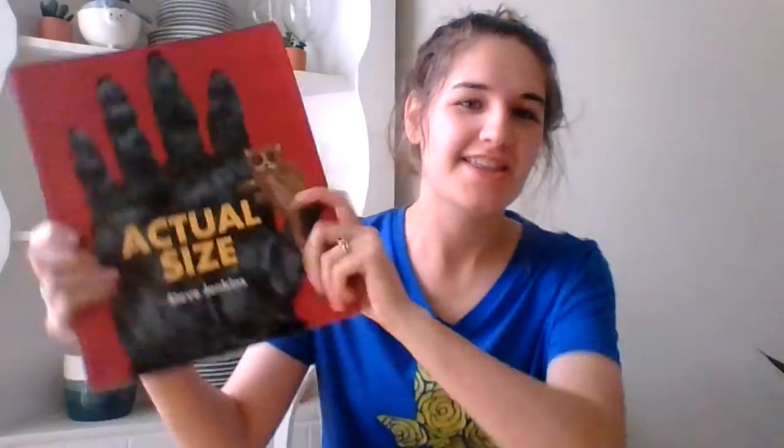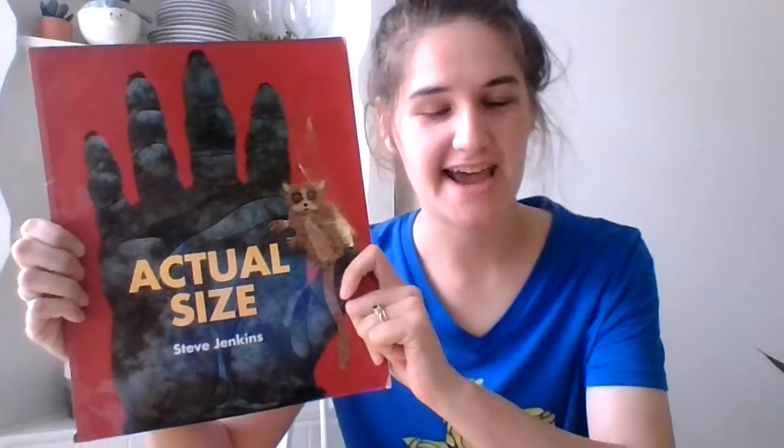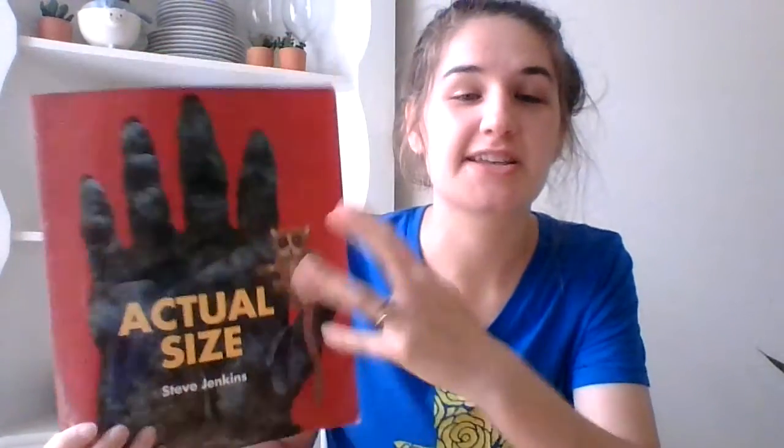Hi everyone, I am going to read you a story that's called Actual Size by Steve Jenkins. The really cool thing about this book is that the pictures are the real size of the animals, and so you can compare all the different sizes of the animal body parts with your body parts too.